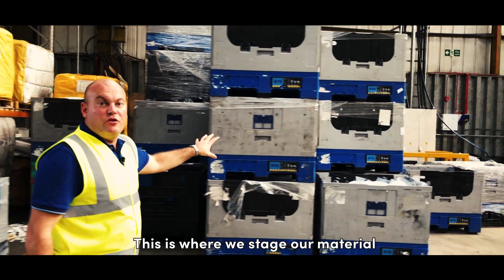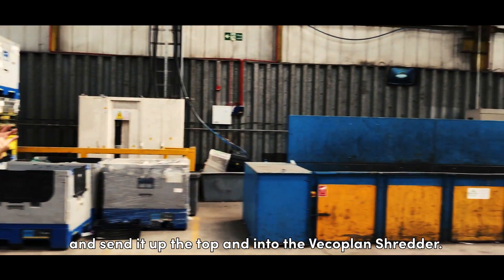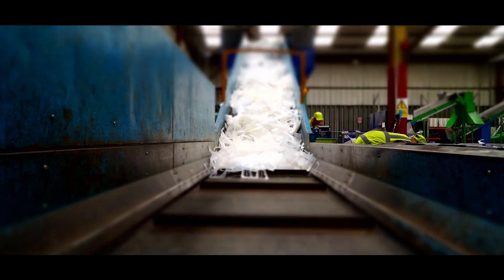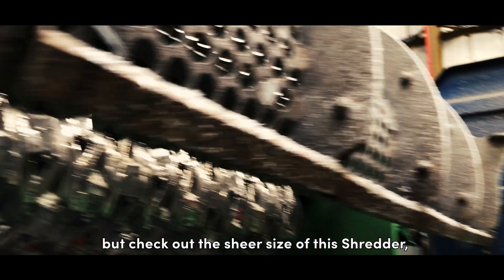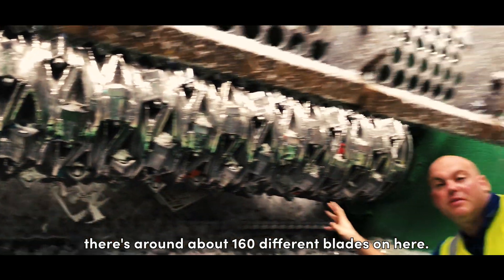This is where we stage our material before the staff then put that material onto this big conveyor belt and send it up to the top and into the Veccaplan shredder. So here we are — it's got a 50mm screen on it, but check out the sheer size of this shredder. There are around about 160 different blades on here.